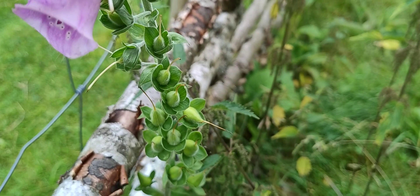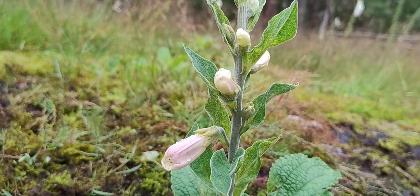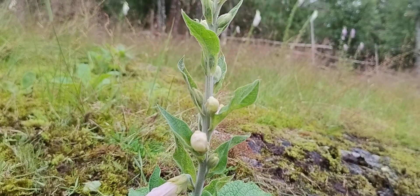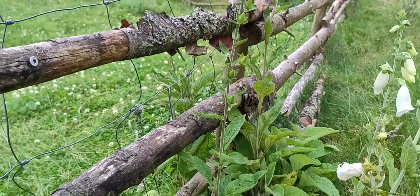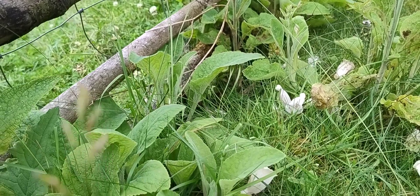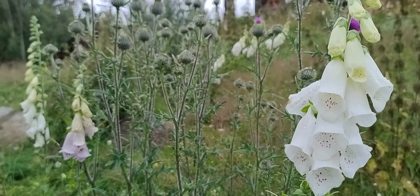They get a lot of seeds that will fall down on the ground underneath and sometimes blow a bit away, and the next year there will become small leaf rosettes like these. They will not flower the next year again, so they use 2 years to get flowers.